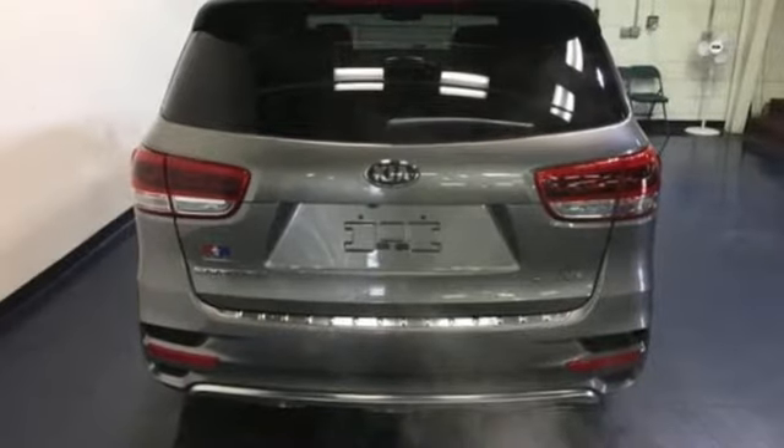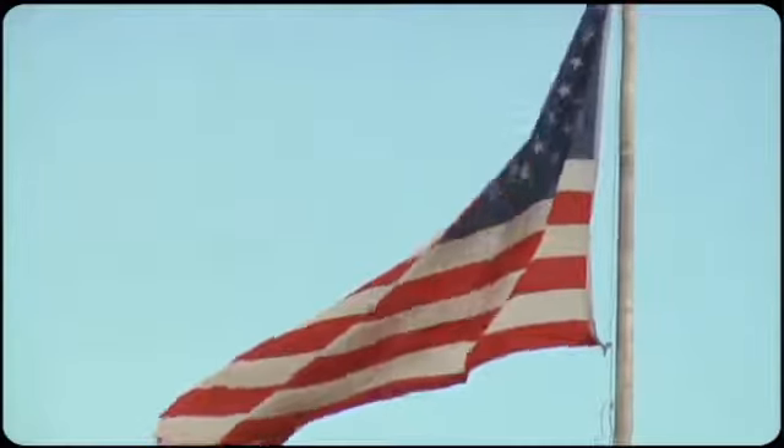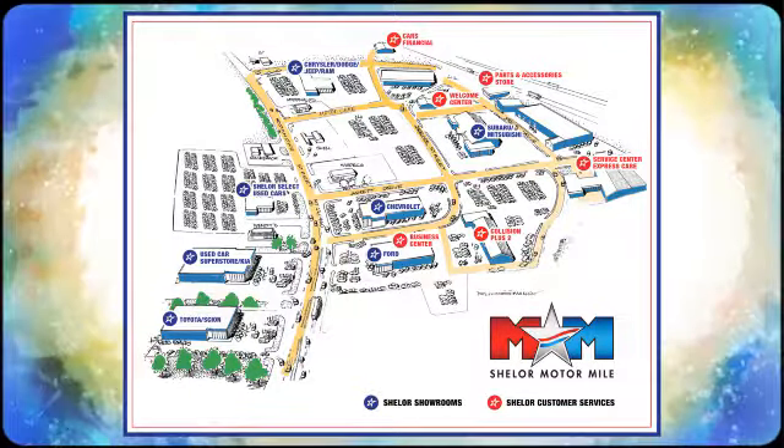Test drive it today. So come visit us on the Motor Mile, where you're always a name and never a number. Call, click, or stop in. We're conveniently located at 200 Motor Lane in Christiansburg, Virginia.